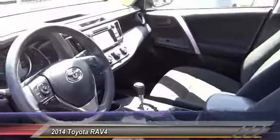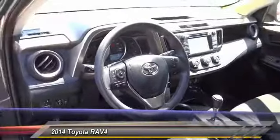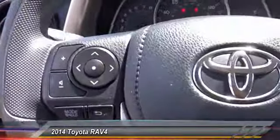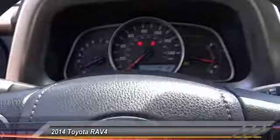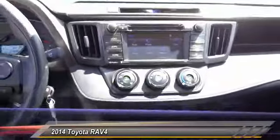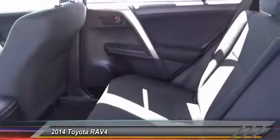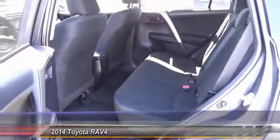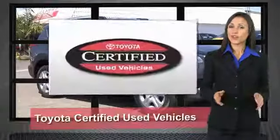Power windows, electronic stability control, CD player, trip computer. Wouldn't you look great in this vehicle? We know that the idea of buying a used Toyota is attractive to you.